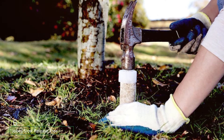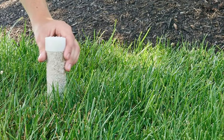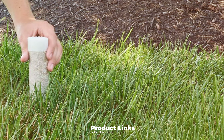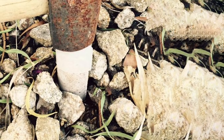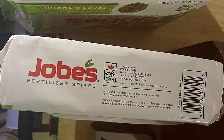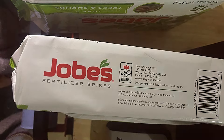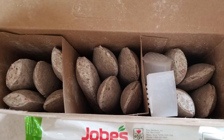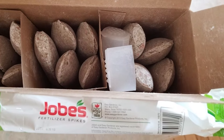At number 6, we have Slow Release Tree and Shrub Fertilizer Spikes. These spikes are specifically formulated to provide long-term nourishment to trees and shrubs, and are designed to be inserted into the soil around the drip line of your plants, where they release nutrients slowly over time. Each spike is pre-measured, eliminating the guesswork involved in fertilizing. The nutrient blend is carefully balanced to promote strong root development and overall plant health. The slow-release formula helps prevent over-fertilization and reduces the need for frequent applications. The spikes are easy to install, making them ideal for busy gardeners who want to ensure their plants receive continuous nourishment without constant maintenance.